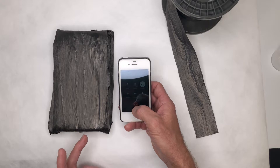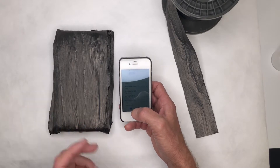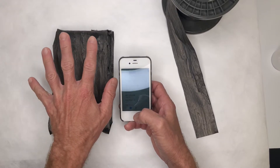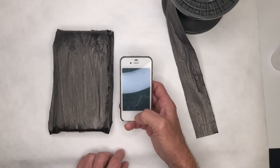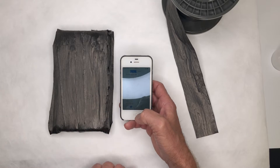Clearly the signal did not go through and I was sent to voicemail. That's because this layer of CNT tape is preventing the electromagnetic wave from getting through to the phone.